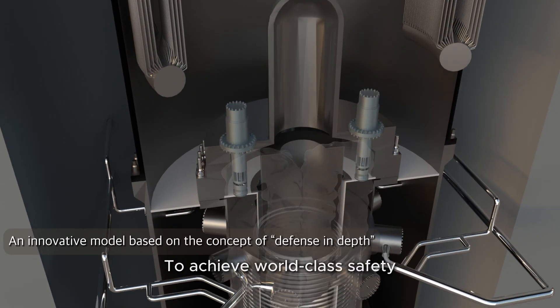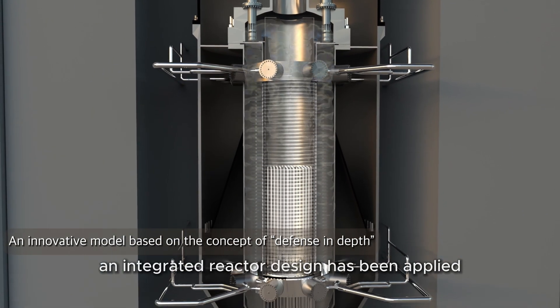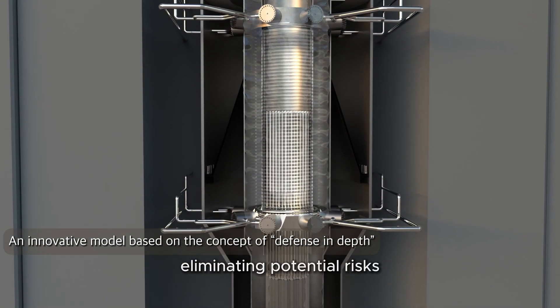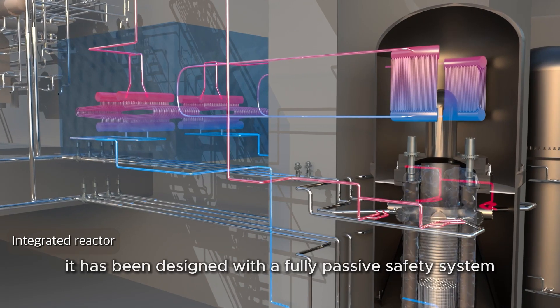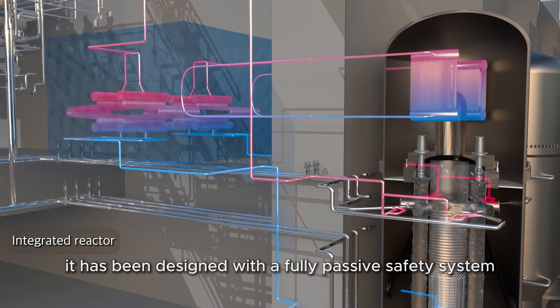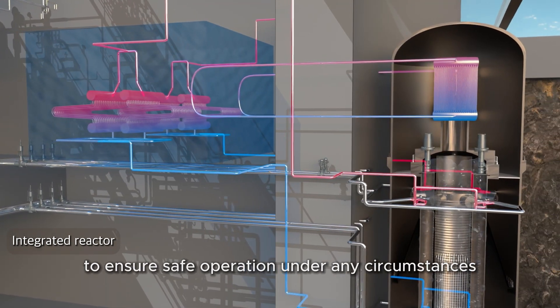To achieve world-class safety, an integrated reactor design has been applied, eliminating potential risks such as coolant leakage incidents. It has been designed with a fully passive safety system to ensure safe operation under any circumstances.